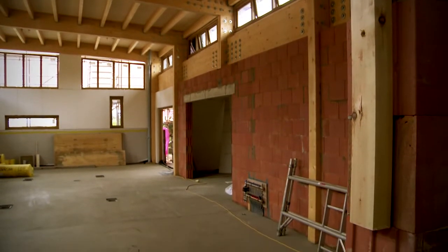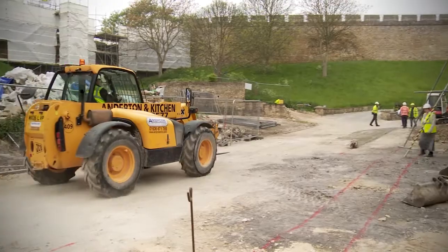We recently had a Considerate Constructors visit a few days ago. I'm hoping to achieve 36.5 — 37 would be better — and that would put me in the top 7.5% of the country.